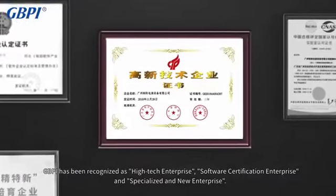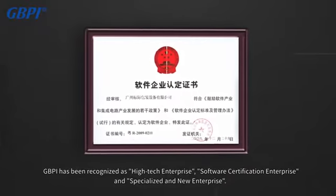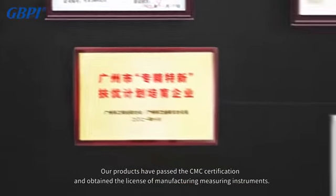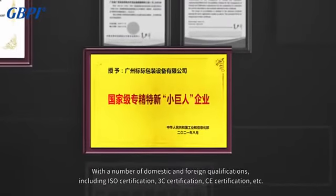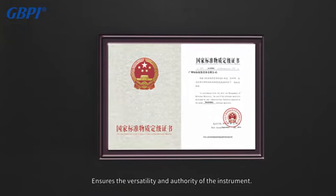GBPI has been recognized as a high-tech enterprise, software certification enterprise, and specialized and new enterprise. Our products have passed CMC certification and obtained the license for manufacturing measuring instruments, along with a number of domestic and foreign qualifications including ISO certification, 3C certification, CE certification, and more, ensuring the versatility and authority of the instrument.